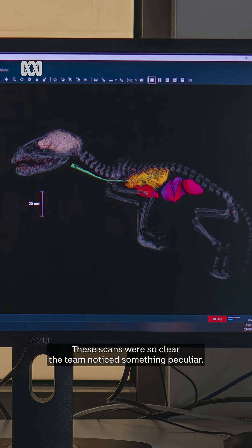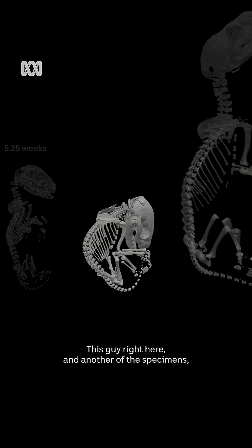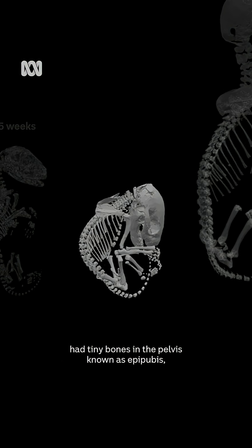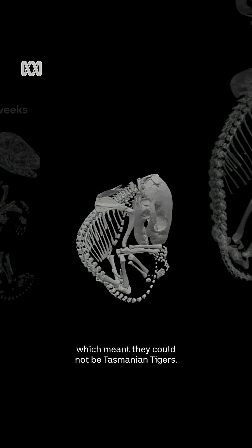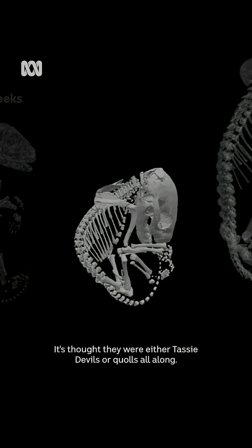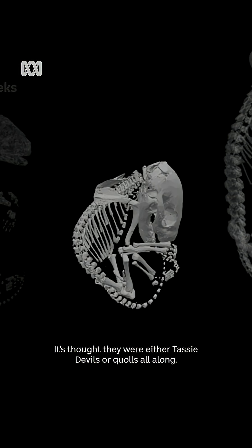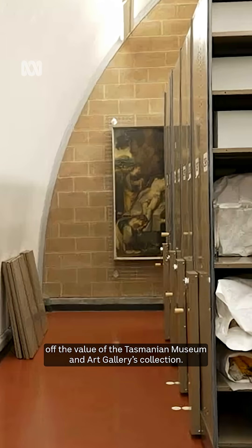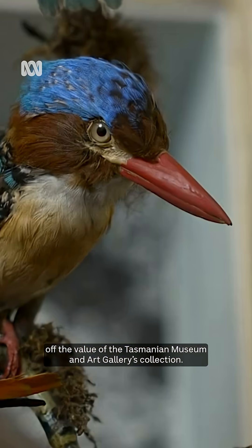These scans were so clear, the team noticed something peculiar. This specimen, and another, had tiny bones in the pelvis known as epipubic bones, which meant they could not be Tasmanian tigers. It's thought they were either Tasmanian devils or quolls all along. This finding wiped millions of dollars off the value of the Tasmanian Museum and Art Gallery's collection.